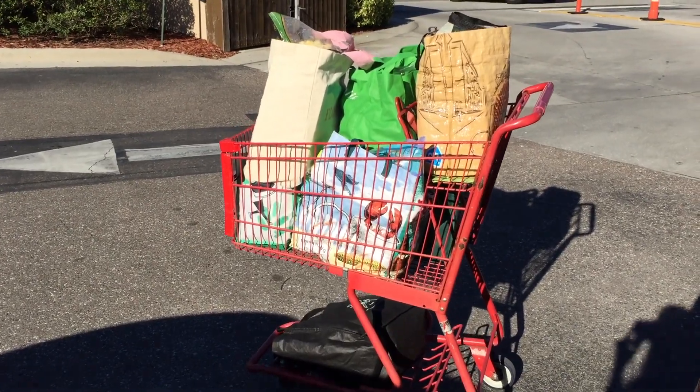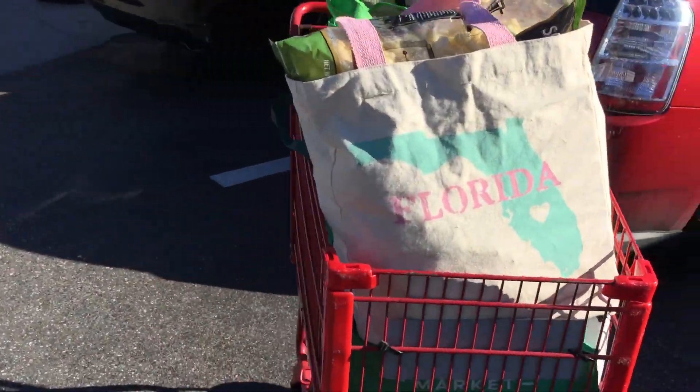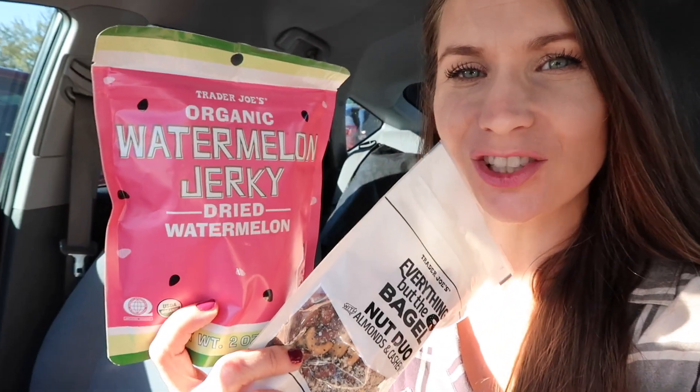That is a nice looking cart — it's the most money I've ever spent at Trader Joe's. I picked out two snacks for the way home. I just realized this watermelon jerky is not jerky at all — it's just dried watermelon.